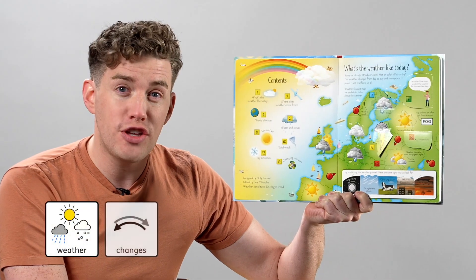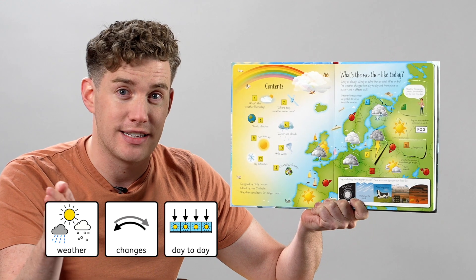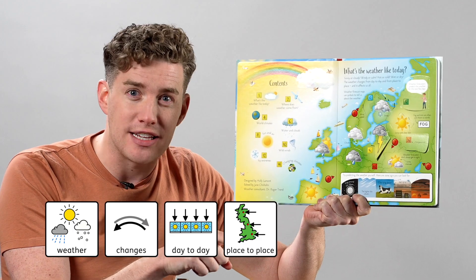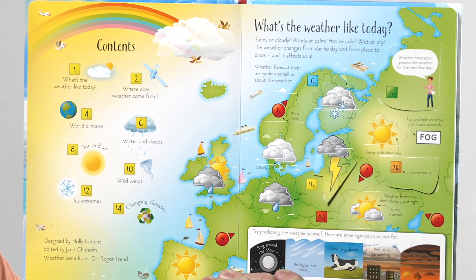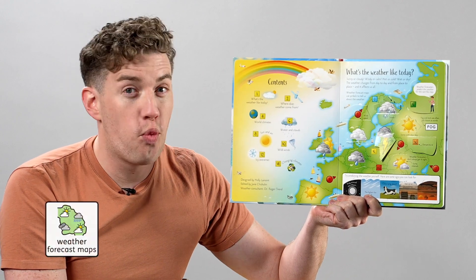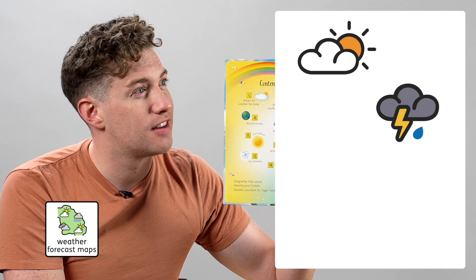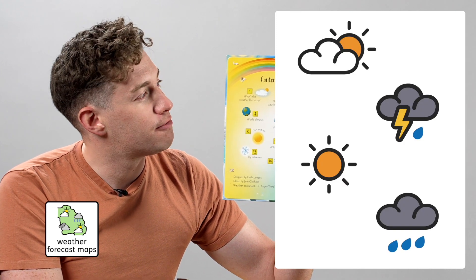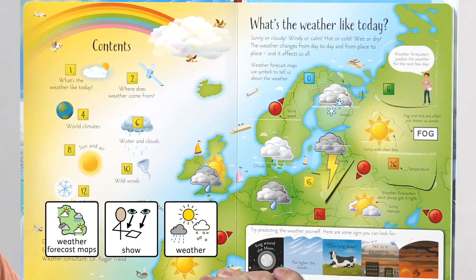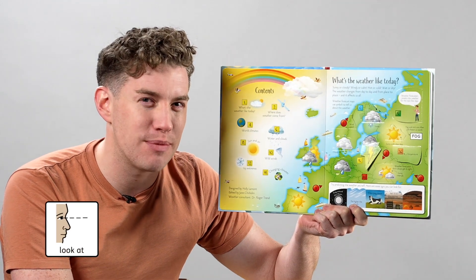The weather changes from day to day and from place to place, and it affects us all. Weather forecast maps use symbols to tell us about the weather. Shall we look at some different types of weather?